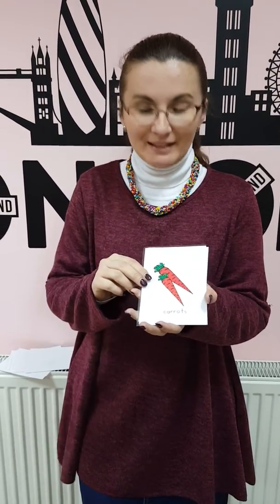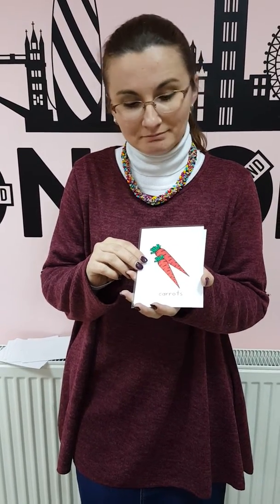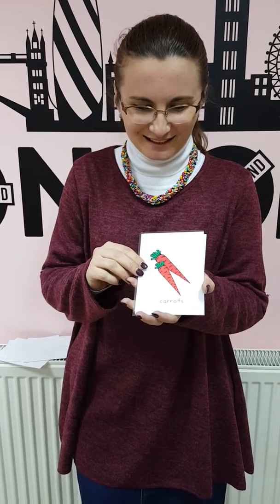What are these? These are carrots. And what colour are the carrots? The carrots are orange. Where do you find carrots? The carrots are in the garden.